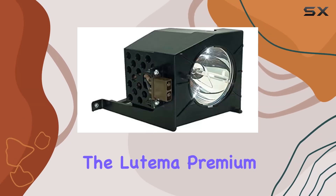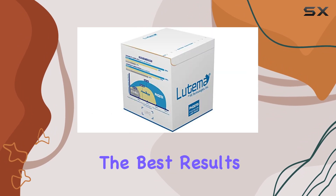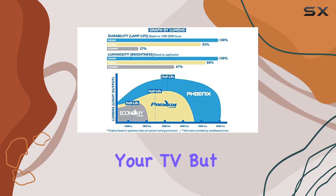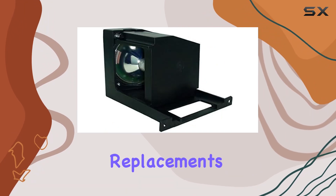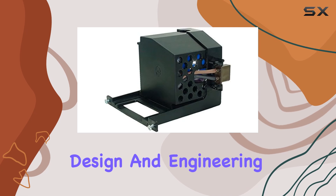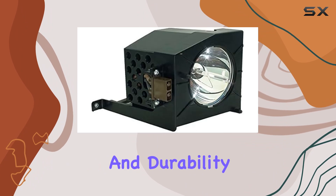Choosing the Latima Premium or Philips brand solutions is highly recommended for achieving the best results. These lamps not only bring back the original brightness of your TV, but also last significantly longer compared to other replacement lamps. This longevity means fewer replacements and more consistent viewing pleasure over time. The design and engineering of this lamp aim to provide an optimal balance between performance and durability.